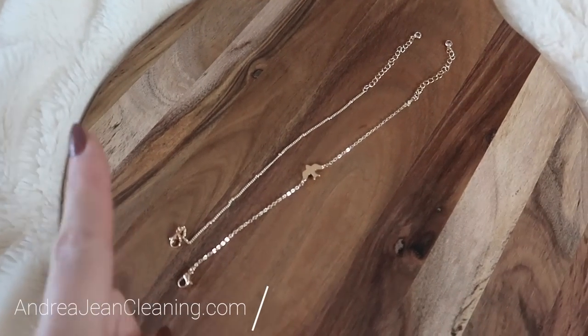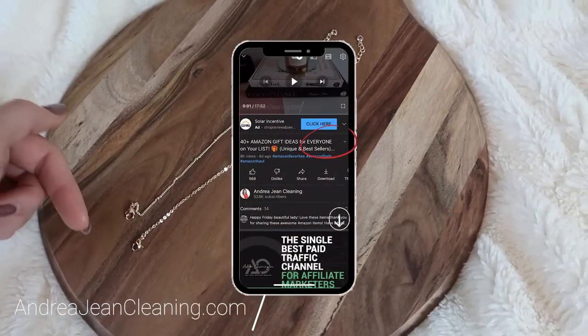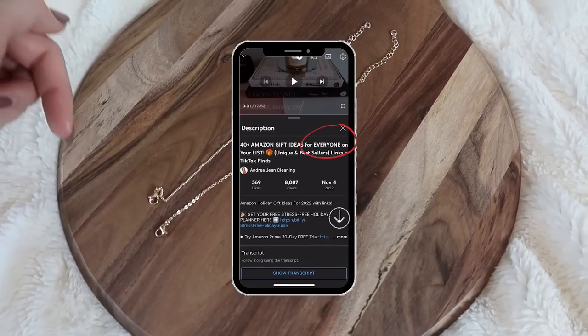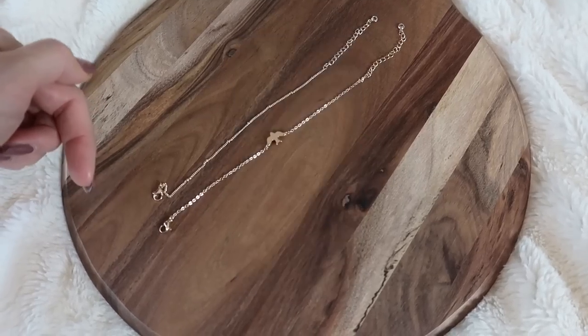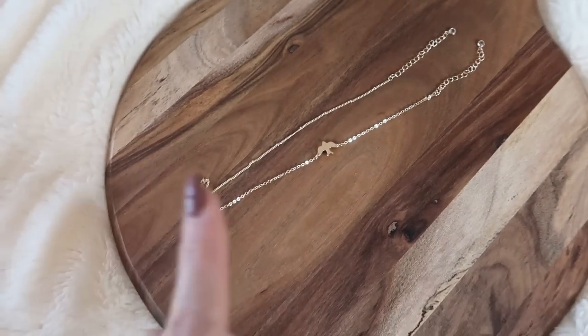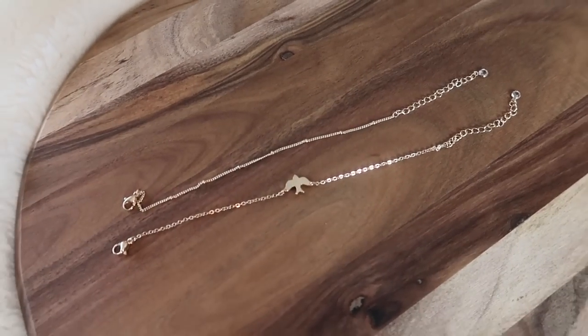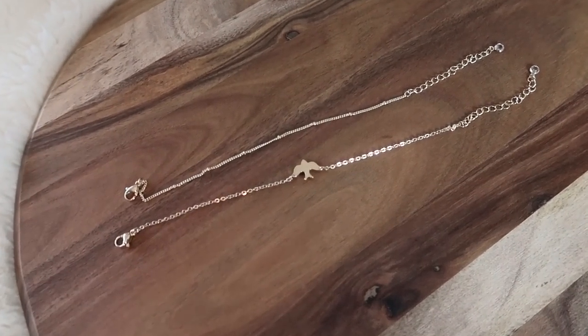I have 40 gift ideas $40 and under for everyone on your list. Everything will be linked in that description box below. The number on screen will correspond with the number in the description box. I just checked and many of these items are on sale now, so if you are interested make sure that you grab them. At the end of this video I do have a special freebie for you.